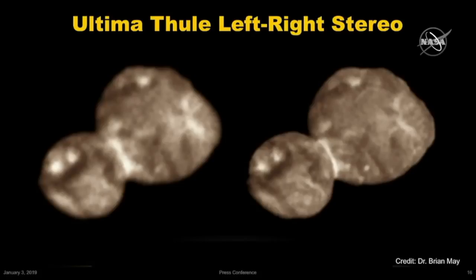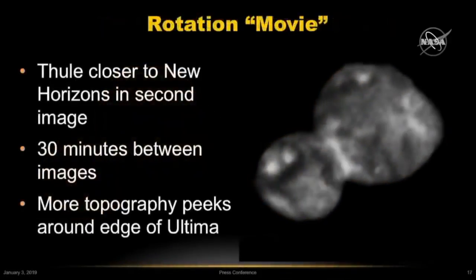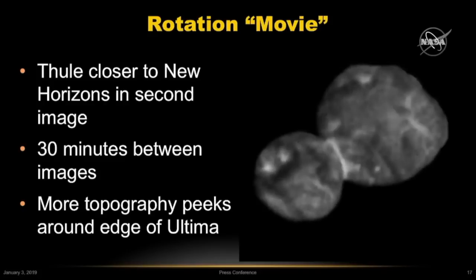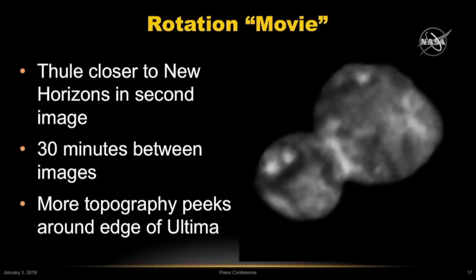Now not everyone has stereo glasses or can view cross-eyed, so he put together this view which blinks between the two images and gives you a sense of not only the shape of the body but the rotation that New Horizons is seeing on its approach.